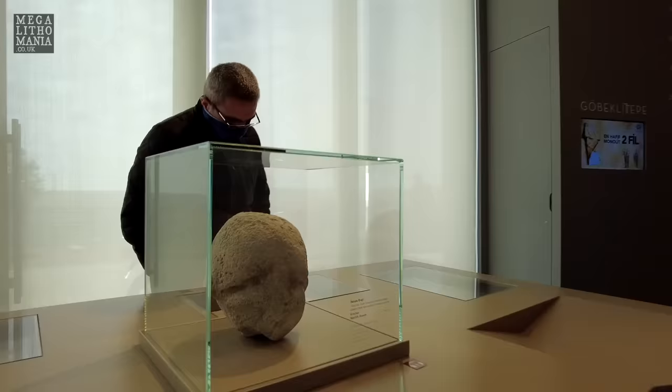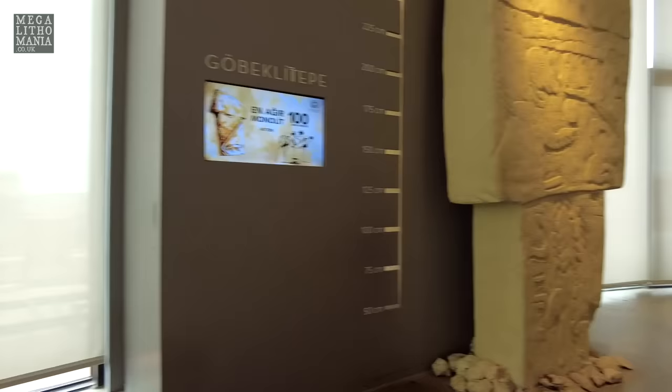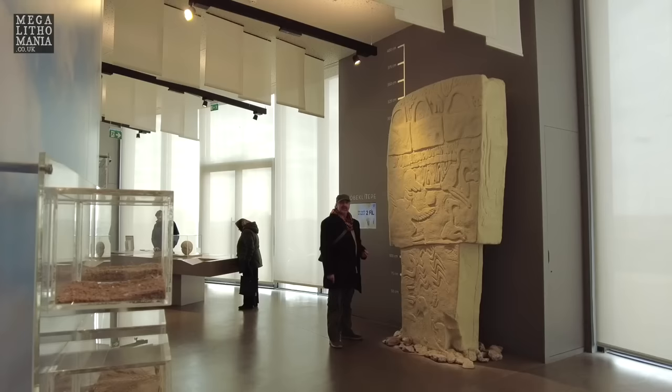Keeping going up, they've got a display area here, and then they've got one of the many heads which have been found at Gobekli Tepe - we saw more of these in the museum. And of course they have a reconstruction of Pillar 43. This is one of the most important parts of Gobekli Tepe - it's in Enclosure D and is probably the most decorated pillar on the site.